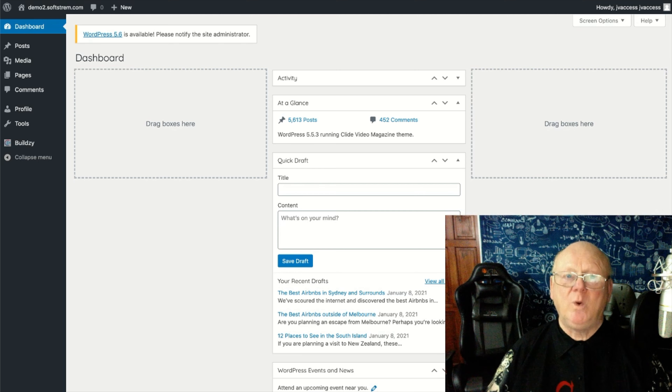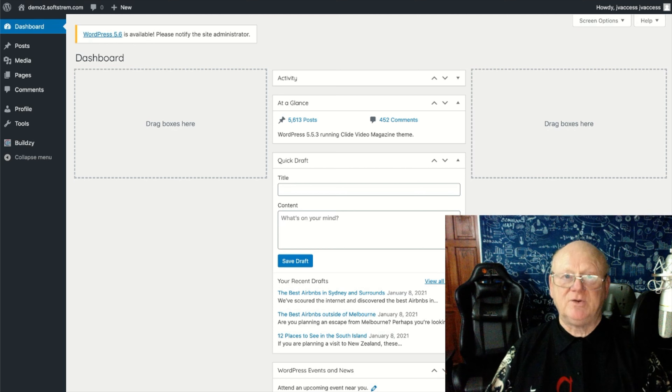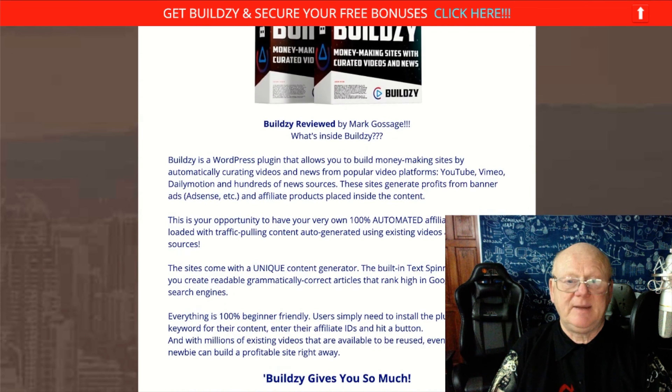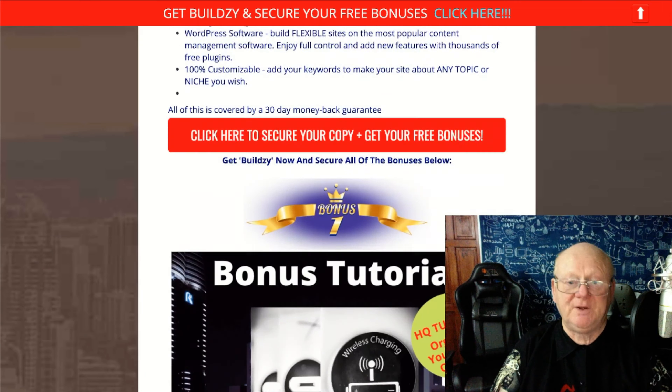Before I go over all of what Buildzy is going to do for you, I'd like to first show you all of my bonuses. It's a massive bonus page and it includes massive vendor backdoor bonuses as well. If you pause the video and click on the very first link right down below the video, it'll bring you straight over to my big bonus page. It tells you a little bit about Buildzy, all of the pricing, and my bonuses.